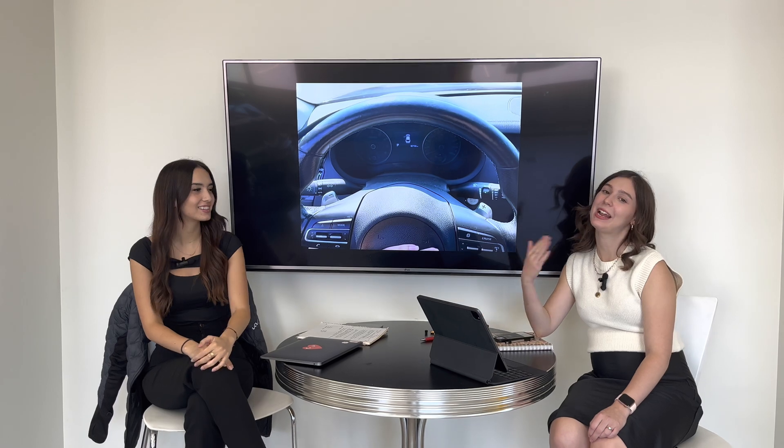Hi everyone! Welcome or welcome back to the Kia Hyundai channel. My name is Gabby and I'm Charlotte, and today we're talking about transmission — specifically the dual clutch transmission. It's something that's increasingly popular in a lot of our Kia and Hyundai models, starting with the Sorento, the Kona, the Santa Fe, the Santa Cruz, the Forte GT, and the Elantra.